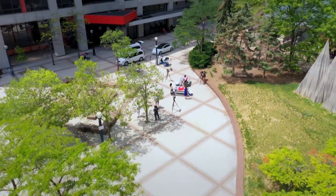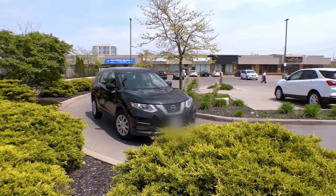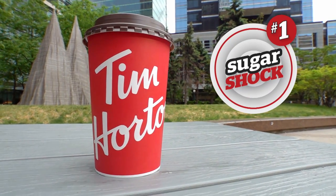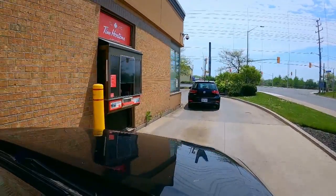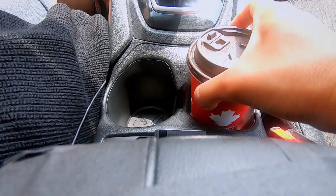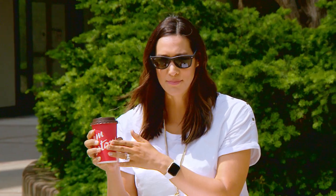First up, Tim Hortons and sugar shock number one — a Canadian classic. A medium double-double. So, Supriya, double-double — two teaspoons of sugar, two teaspoons of cream, right? I wish that was the case, but not at all. And this is where I think Canadians are being misled.